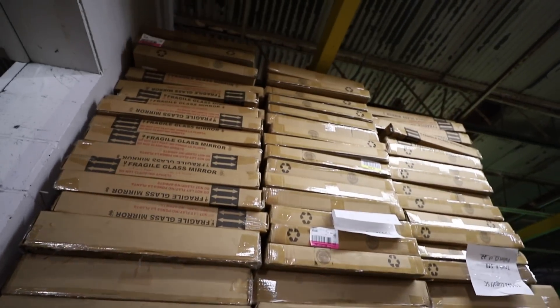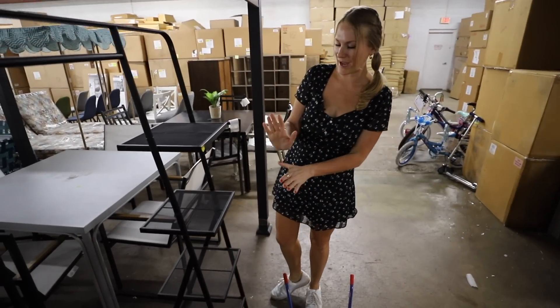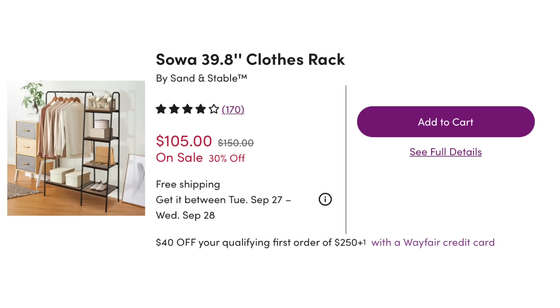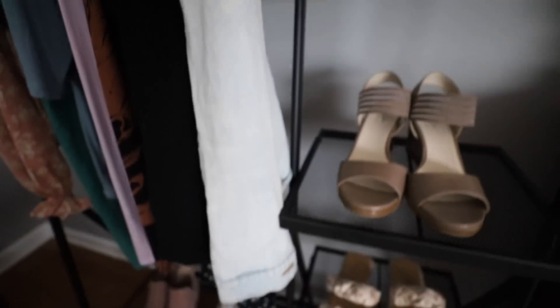I don't just tell — I show too. This would be such a beautiful clothing rack to curate some of your items. You're looking for items 50% off and greater. This clothing rack retails for over $100, and I got it for less than half of that. Looks great in my bedroom.